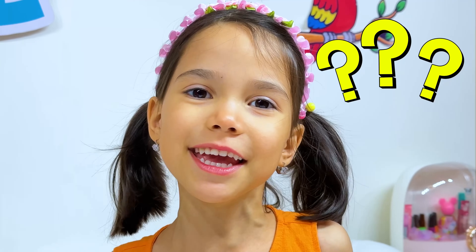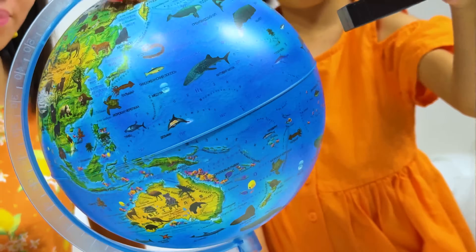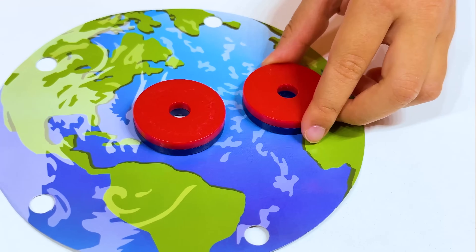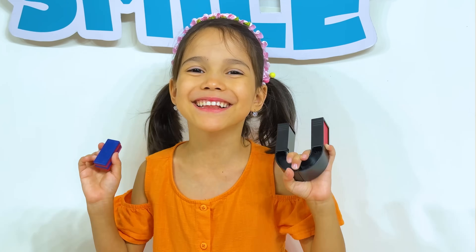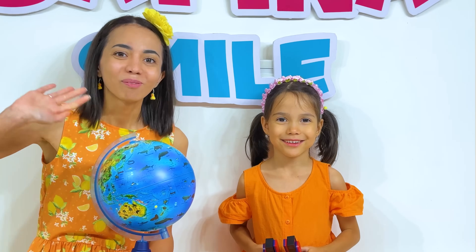It's not over! A globe? How is a magnet related to a globe? The Earth is one big magnet! It's very interesting! Thank you, Mommy! I learned a lot about magnetism today! Bye!